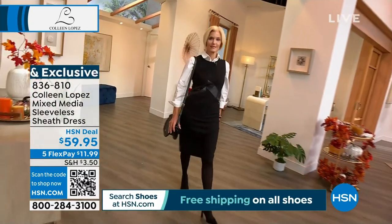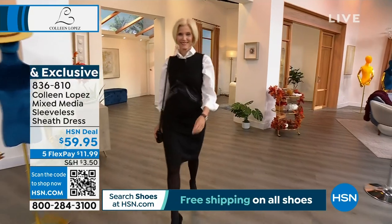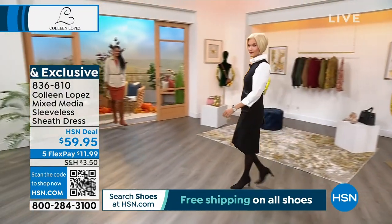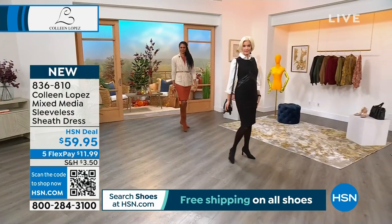This is wear now, this is wear into fall, this is wear all winter long. This takes you into next spring depending on where you live, but we even take you into summertime. It is a Ponte dress. It's mixed-media.